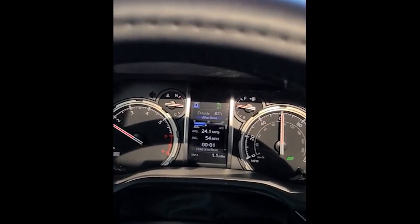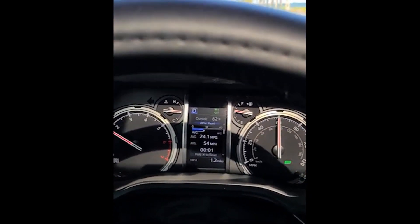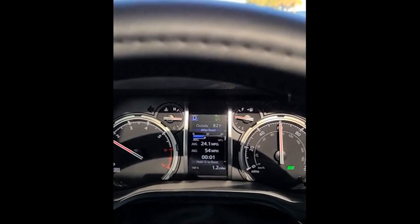And we will test the highway, but this is a huge increase. I'm going to be saving a ton of money in gas thanks to Fuel Genie Systems.